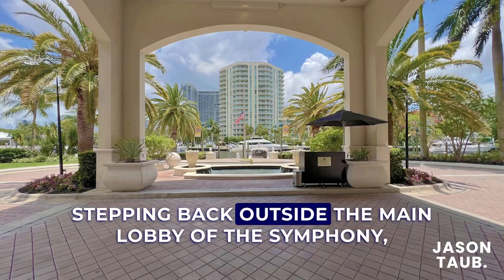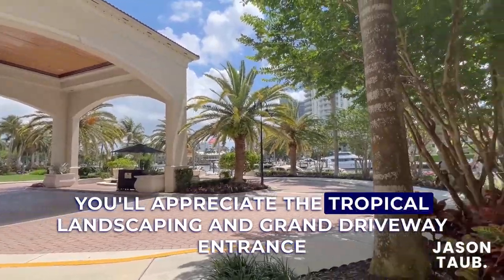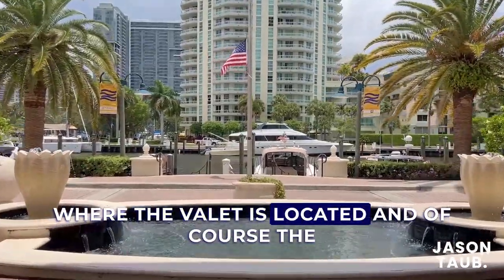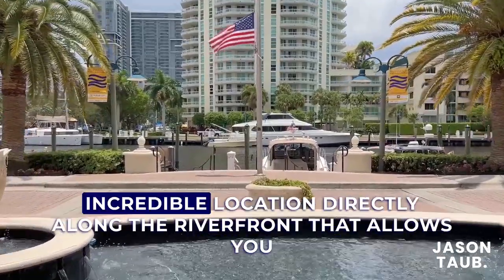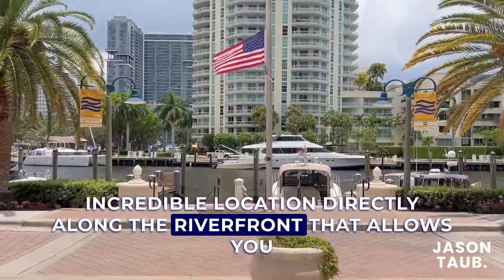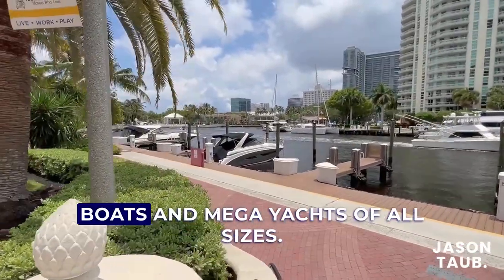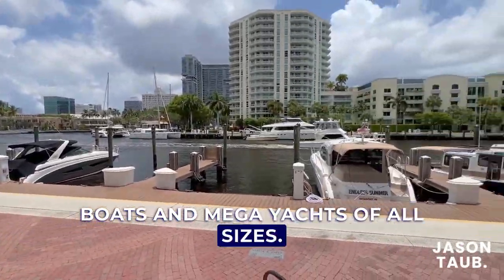Stepping back outside the main lobby of the Symphony, you'll appreciate the tropical landscaping and grand driveway entrance where the valet is located, and the incredible location directly along the riverfront that allows you to enjoy breathtaking views of the river and passing boats and mega yachts of all sizes.